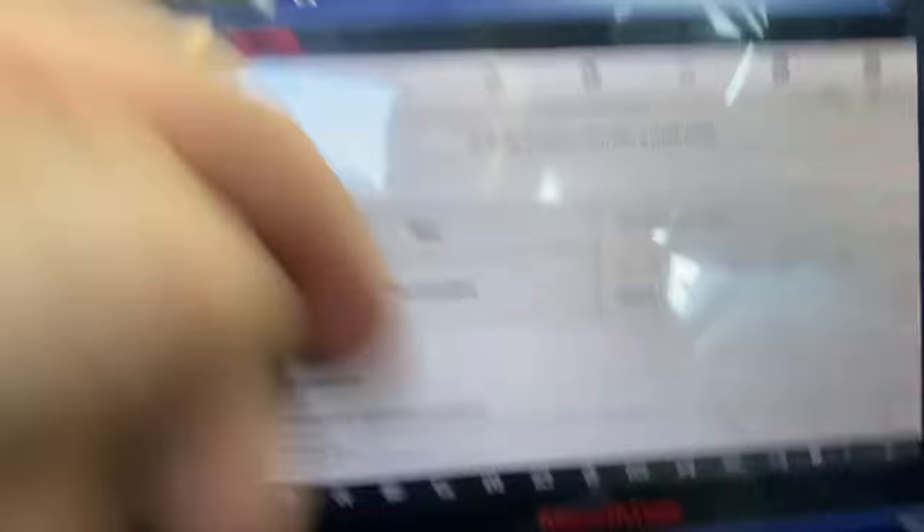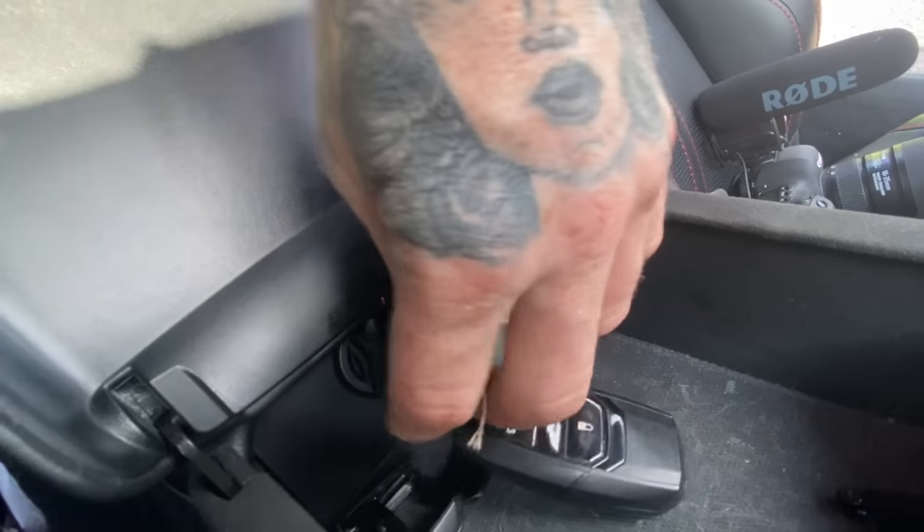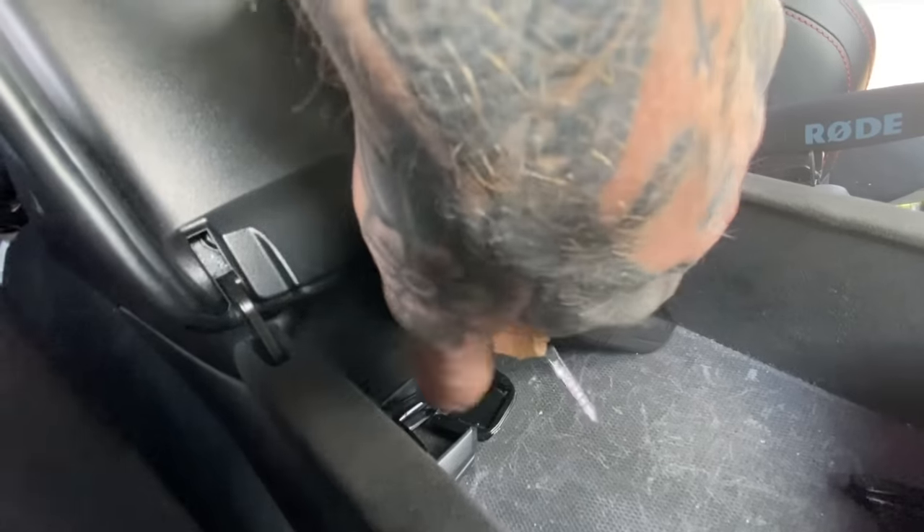I attempted to reset the crash sensor block — turning the ignition off, then back on, and repeating the process. Nothing happened on the first attempt. I went back into the Autel and tried resetting that crash sensor again, and I think we had a breakthrough.